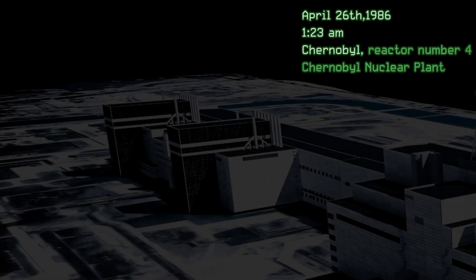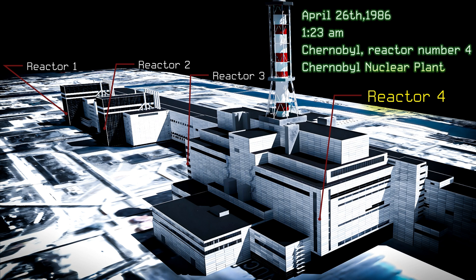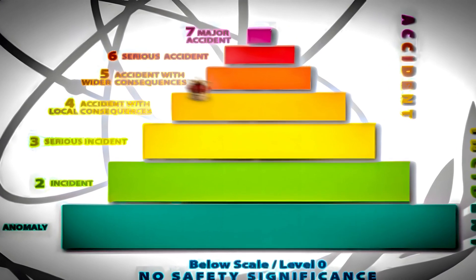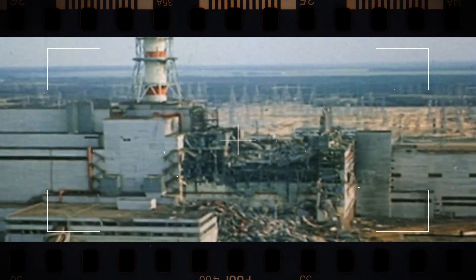On April 26th, 1986, at 1:23 a.m., reactor number four of the Chernobyl nuclear power plant exploded. The eruption immediately killed two overnight operators and 28 brave firefighters who were completely oblivious that throughout their battle with the flames, they were absorbing up to 20,000 milligrams of radiation — almost 30 times the lethal dosage. The Chernobyl disaster received a level 7, the maximum classification on an international nuclear event scale, making it unquestionably the worst nuclear power disaster in history.